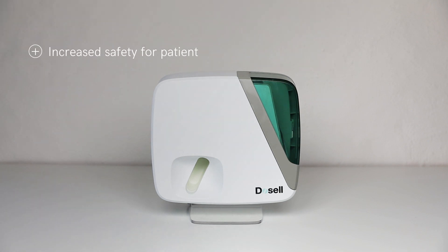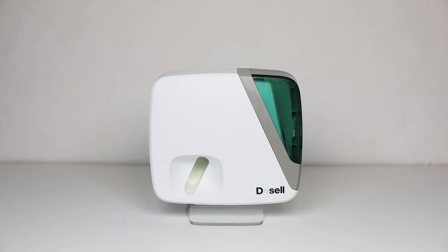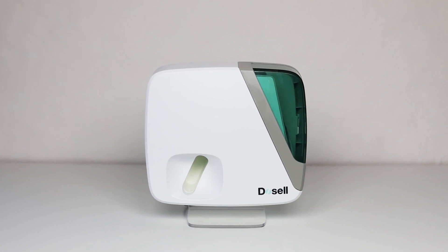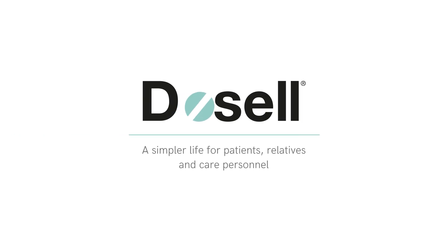Docelle increases safety for patients and relatives, while healthcare givers and home care staff can save their valuable time. Docelle is simply safe support for you as a patient or relative and a valuable tool for caregivers.